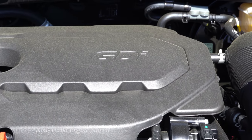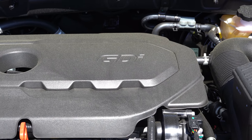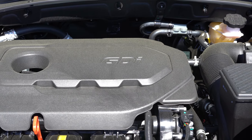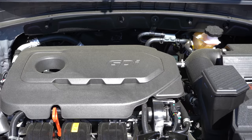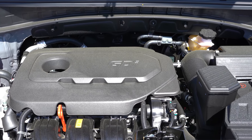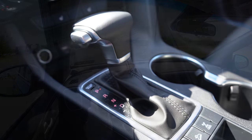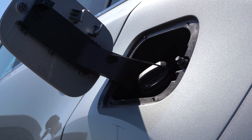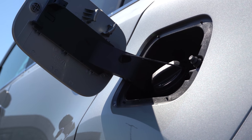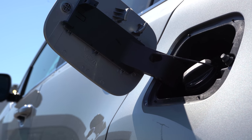The SX Turbo gets a 2.0-liter turbocharged inline four-cylinder producing 240 horsepower at 6,000 RPM and 260 lb-ft of torque at approximately 1,400 RPM, sent through a six-speed automatic to front or all wheels. Fuel economy is 20 city/28 highway for FWD or 19 city/24 highway for AWD — and it also takes regular unleaded, saving you a little money.